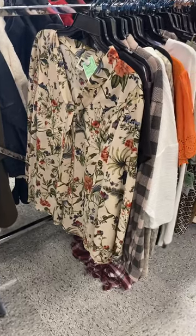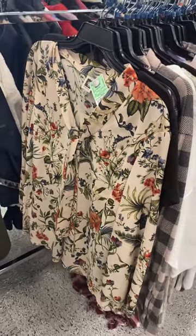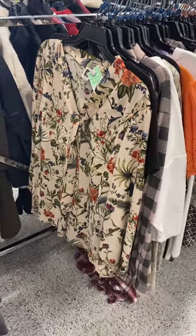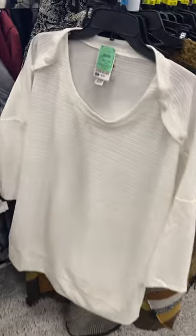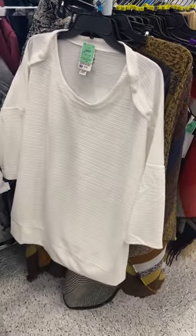Hey, welcome back to my channel! I'm at Ross and they have so many cute plus size shirts. I want to show you this one — it has like the tie neck, like how Walmart does. This one's really cute too, it has like the buttons going down the side and it's only $9.99, and this is plus size as well.